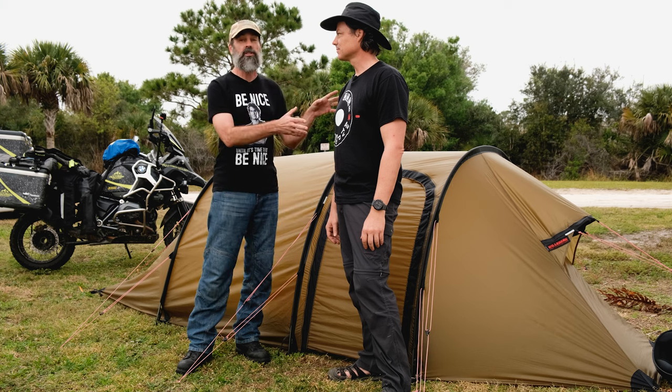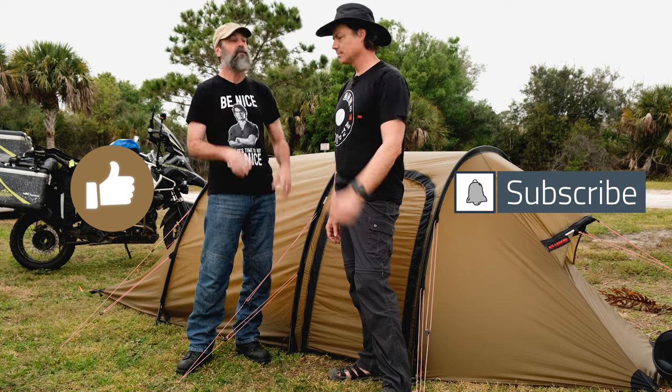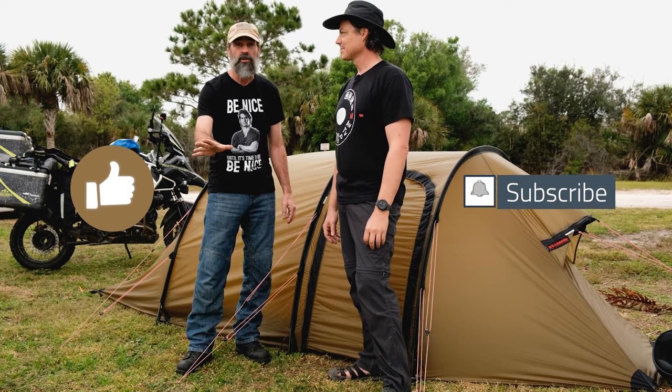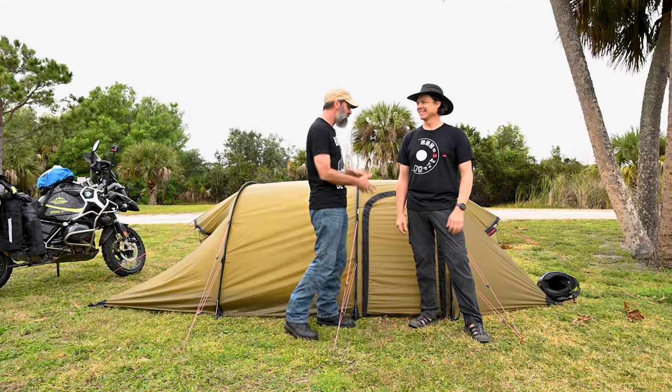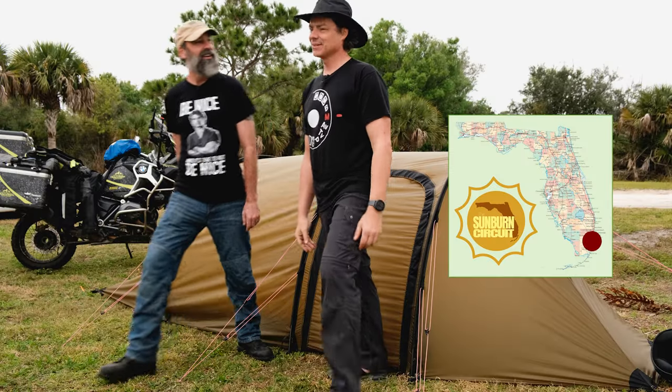Don't forget to subscribe to Amazing Life on YouTube and Moto Photo Adventures — hit the like button, subscribe, hit the bell, watch the whole thing, don't skip the commercials. Go buy a tent! Awesome — let's get on the bikes and go to the next location south. We're out of here.